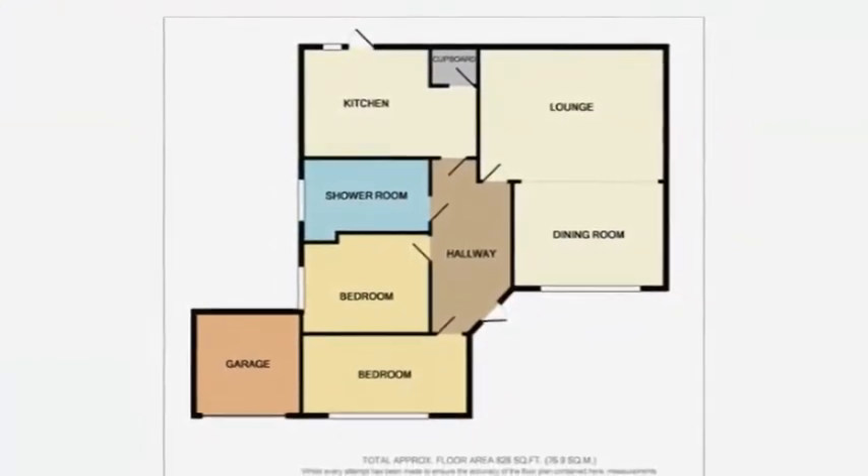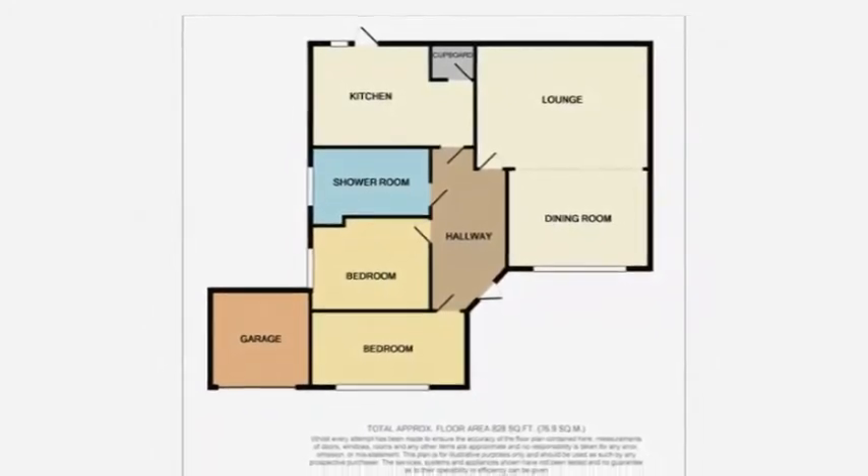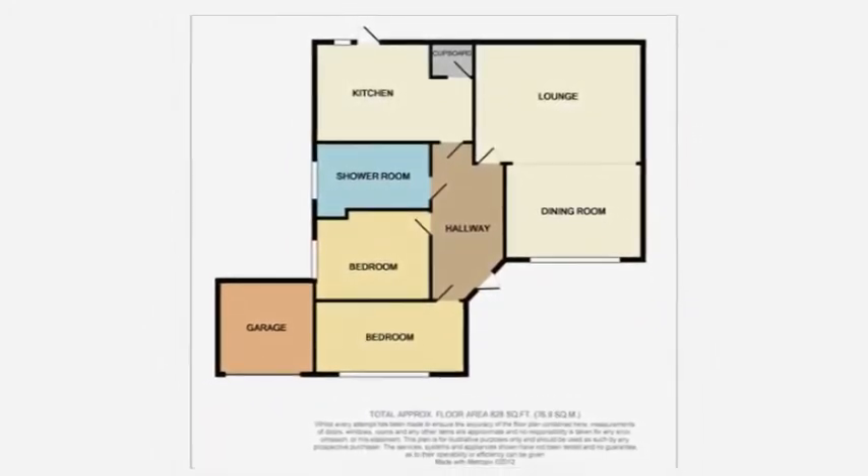This attractive bungalow is completed by a smart modern shower room featuring a high-tech walk-in shower, modern tiling, and a chrome towel rail.